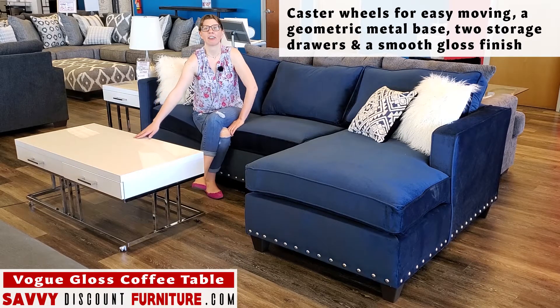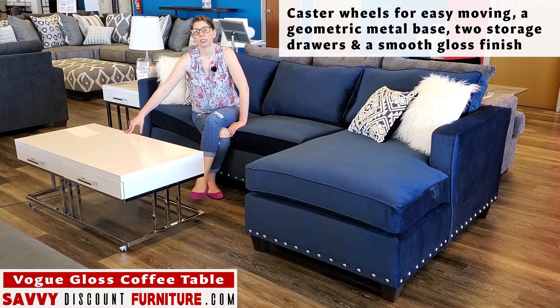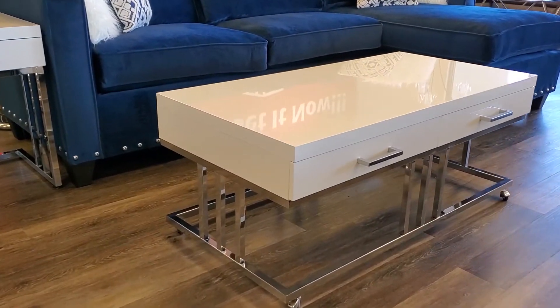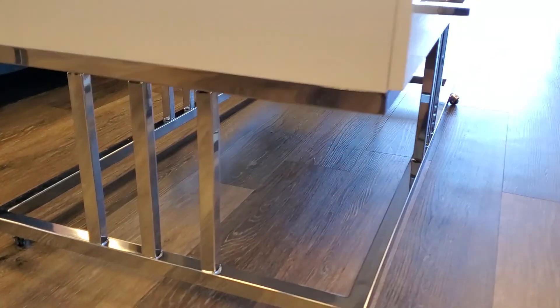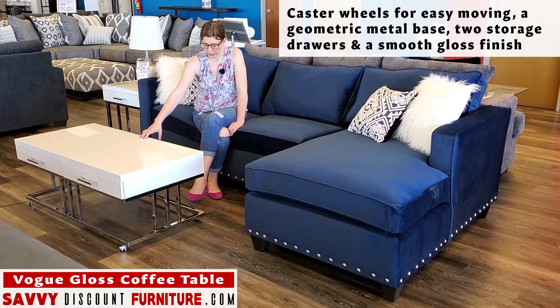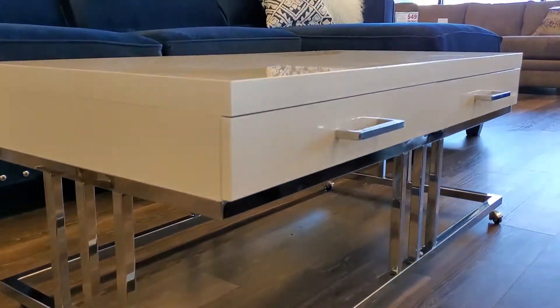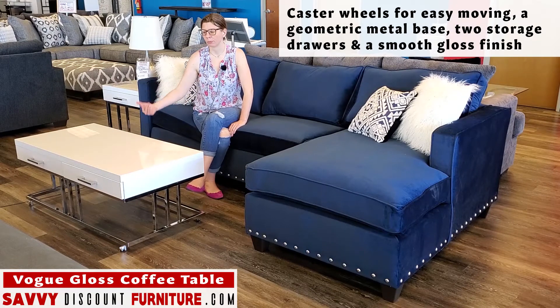Today we have paired this sectional with a very modern white coffee table called the Vogue. It has a geometric base and is also on caster wheels, so it allows you to move it around with ease. It also has two drawers in the front, so you can put things like remotes or books — anything you want near you in the living room but don't want taking up space and causing clutter.